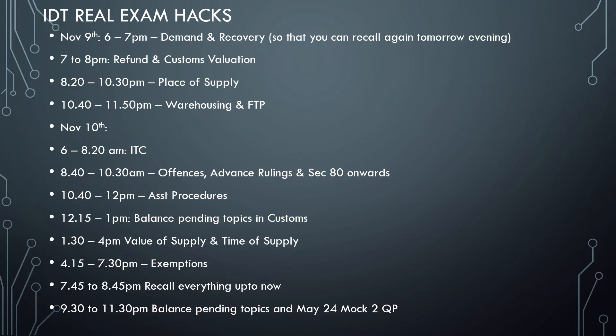Then 1:30 to 4pm is value of supply and time of supply, and 4:15 to 7:30pm is exemptions. The main thing is we have kept exemption last instead of first, which many tend to do. Sometimes no question comes from exemption, or sometimes only 4 marks come, or sometimes MCQs come. But exemption can also be very important — even 10 marks can come from it. If you do it at the end, there is nothing to keep revising again in exemption, unlike demand and recovery, sections 129 and 130, and compounding of offenses where numericals need to be remembered.